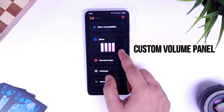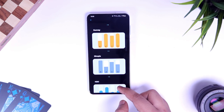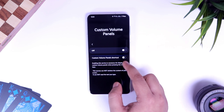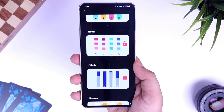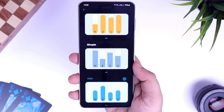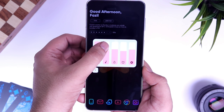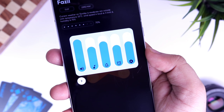Finally, we have Custom Volume Panel. This app lets you replace your default boring volume slider with modern-looking designs, customizing your volume panel with different skins. Just download the app, allow the basic permissions required, tap on Skins, and you'll find many cool-looking themes for your volume panel. There are similar apps on the Play Store, but I feel this one has some really unique designs with pastel colors that look absolutely gorgeous on your screen. I'm sure you're going to love it.